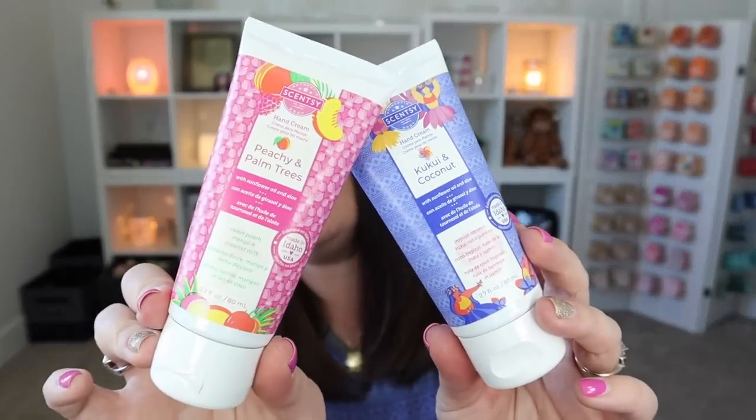I've got two hand creams, both in my favorite scents — Peachy and Palm Trees and Kukui and Coconut. By the way, everything from the 2022 Summer Collection is still currently available while I'm recording this, and these products are available while supplies last. So if there's something that you love, be sure to snag some more of it before they are gone.